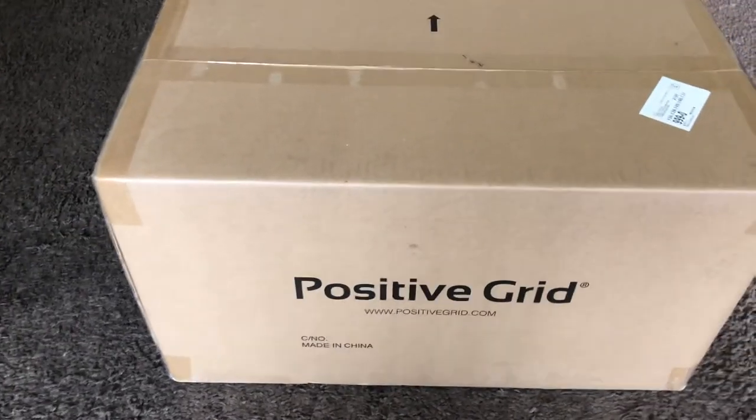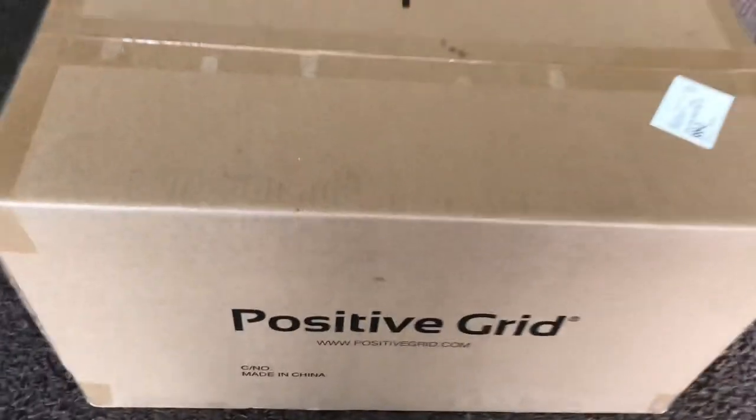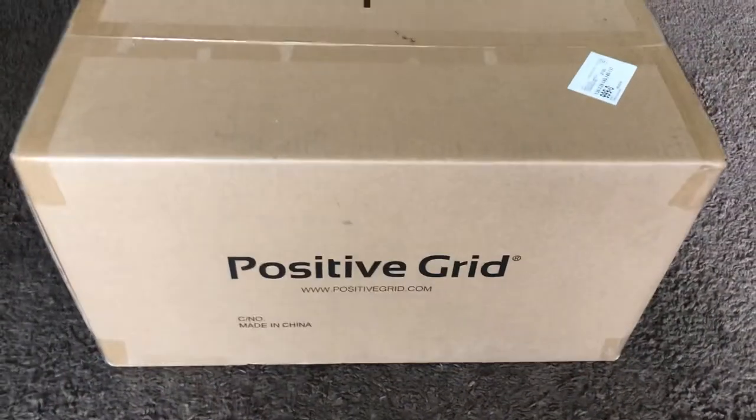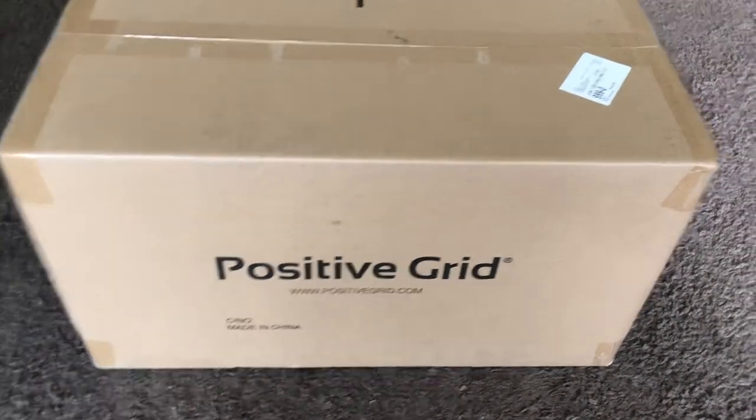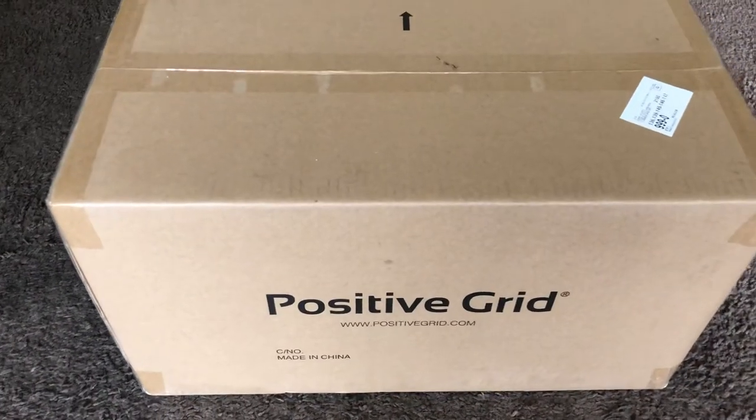I talked to a guy named Felix at Positive Grid — thank you, Felix, you were very professional. He answered my emails in a timely manner. I wrote them on August 20th and it is now September 17th, and I received the replacement amp today. I'll do another playthrough when I unbox it.